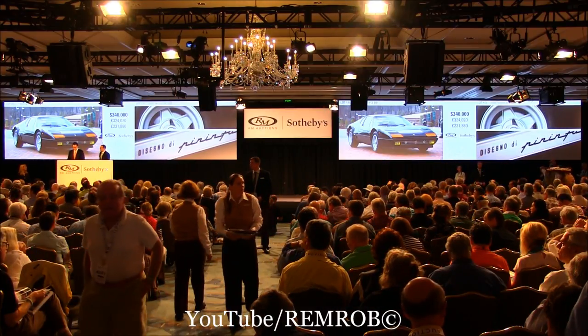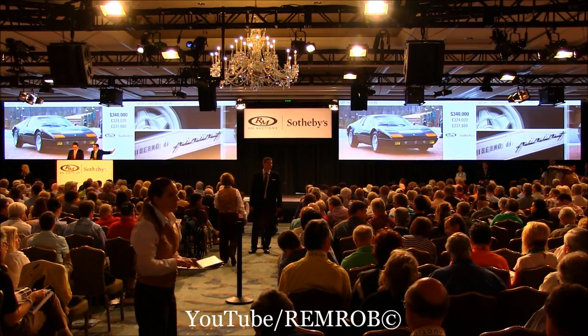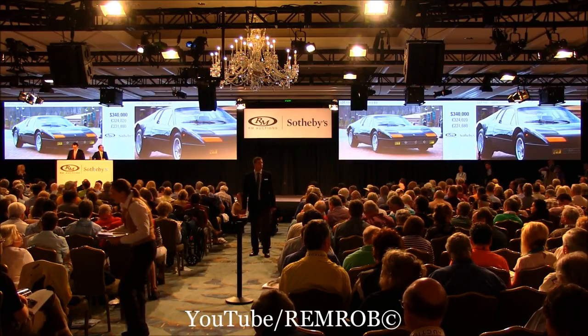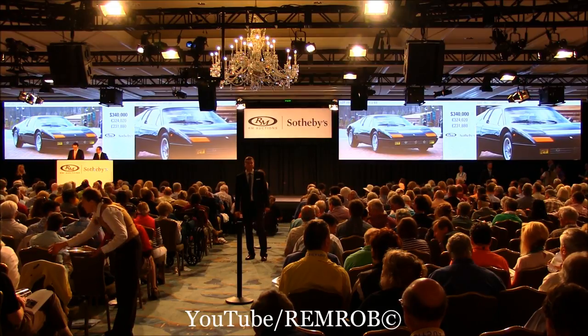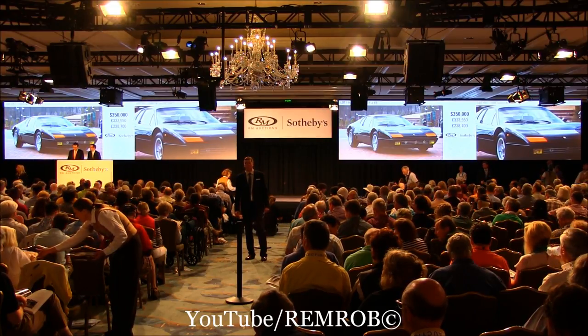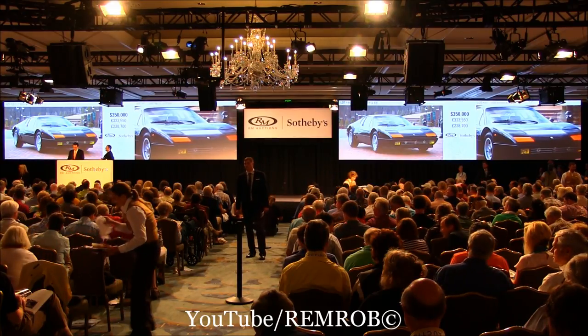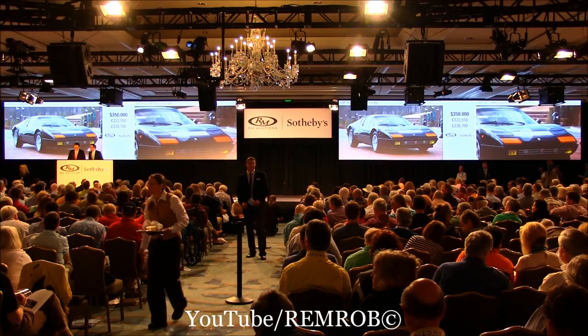We're at $345,000 and it's going for the first time. At $345,000 — it's going for $345,000. Let's see... I can tell the future. $350,000. Thank you. At $350,000. Do I have $360,000? Can we say $360,000? We're at $350,000. The bid's right here in the room and selling.